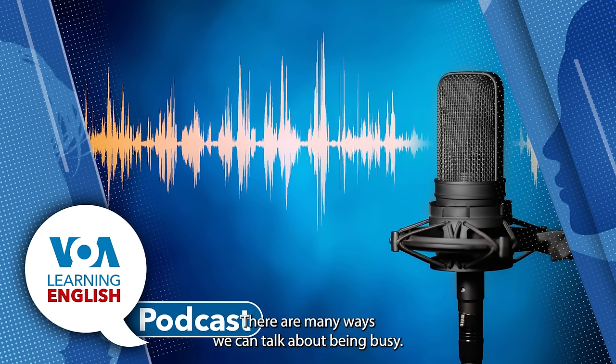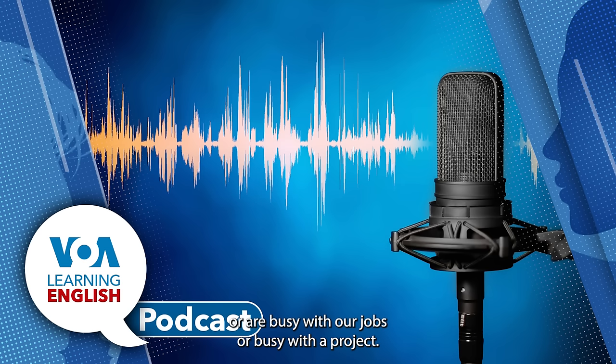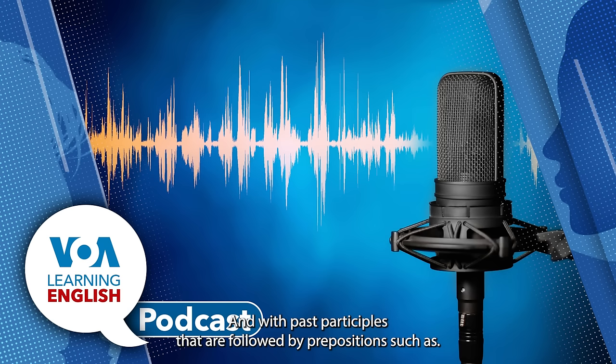There are many ways we can talk about being busy. Notice how Anna uses the preposition "with" after the adjective "busy": "They are too busy with work." We can say we are busy with work, or busy with our jobs, or busy with a project. But when we describe what we are doing, we simply use the -ing ending on the verb. So we can say, "I'm busy with work," or we can say, "I'm busy working." Here are some other examples: "I'm busy writing my report." "I'm busy these days getting ready for my exam." "These days I'm busy applying for jobs."